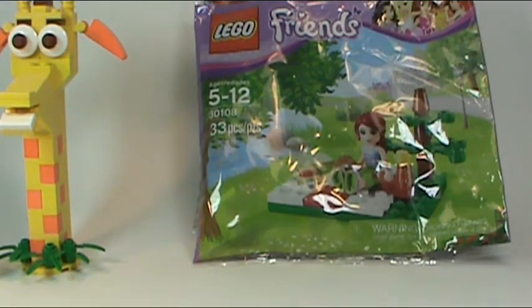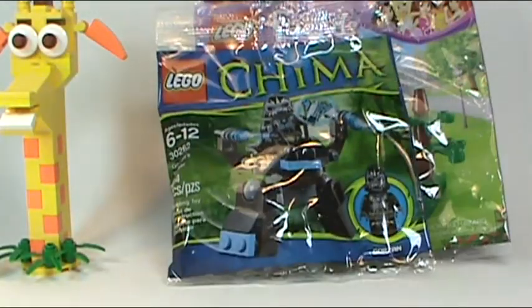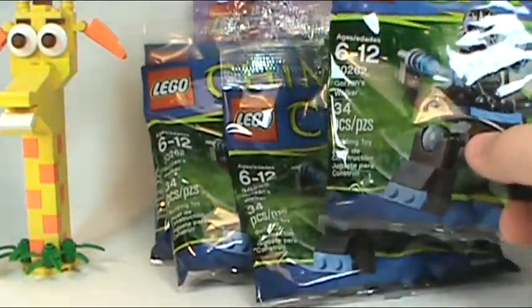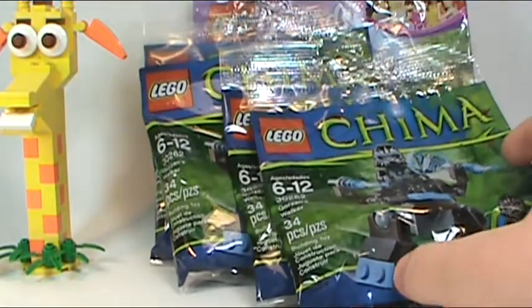My big find — and I think this is a great find because there's not too many on Bricklink — is set number 30262, the Gorzan's Walker. It's this Gorilla Walker from Chima. I grabbed four of them: two for sale, one for me to open, review, and then part out, and one for my personal collection just to keep sealed.